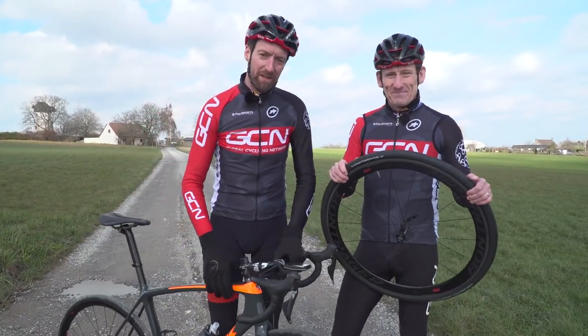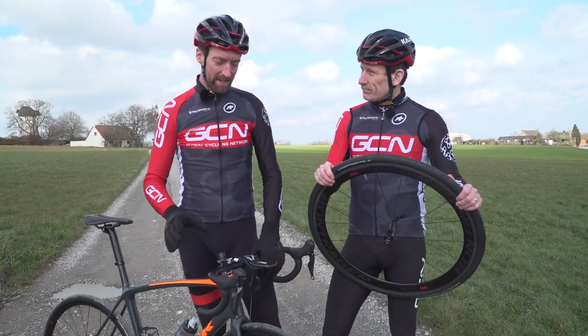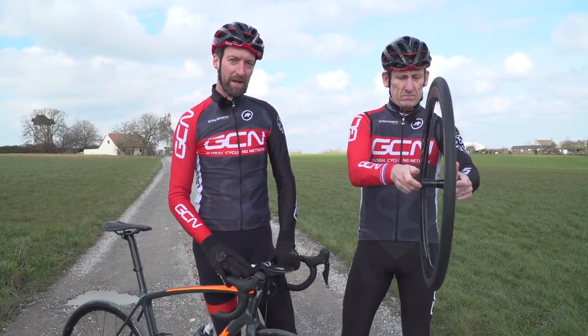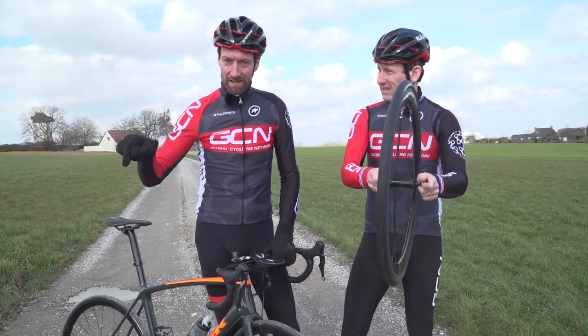If you've enjoyed watching this video, you can give us a thumbs up just down below. Incidentally, Team Trek-Segafredo will be using these wheels in the tubular version at both the Tour of Flanders and Paris-Roubaix this year. And incidentally, we have got our preview for the former race just down here.